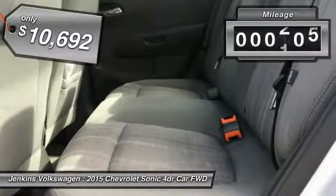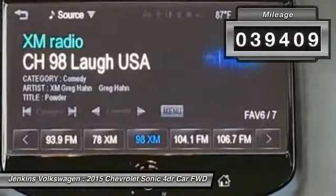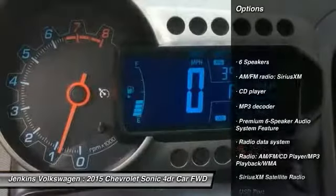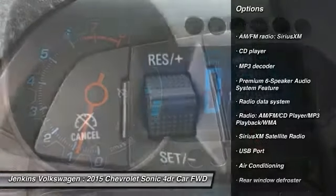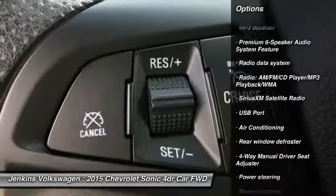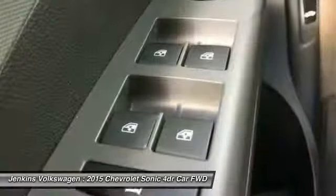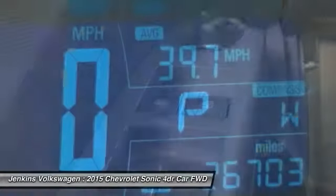This vehicle has less than 40,000 miles. Here are some of this vehicle's great options: anti-lock braking system, traction control, steering wheel audio controls, keyless entry, remote engine start, stability control, dual airbags, Bluetooth, air conditioning, and alloy wheels.